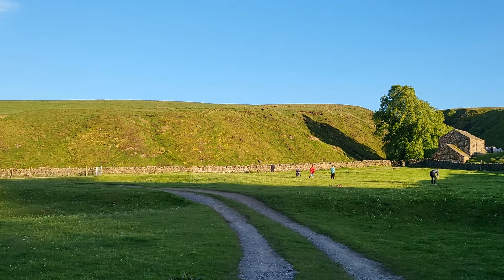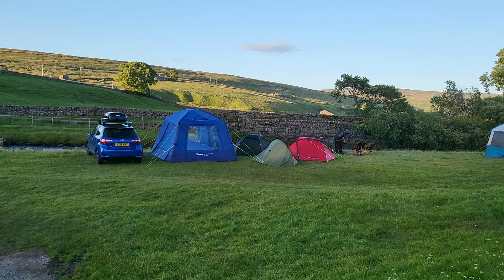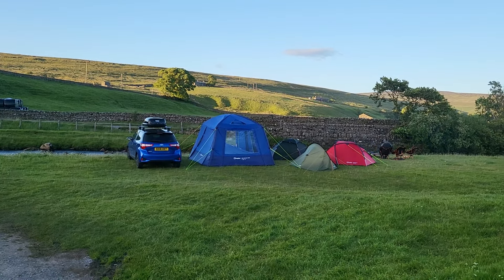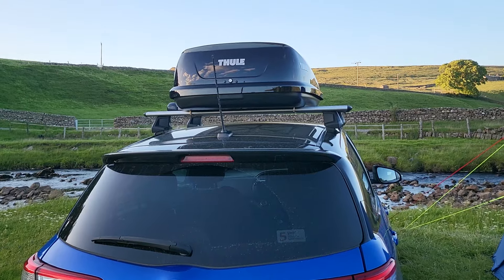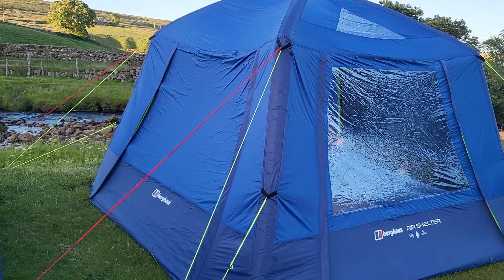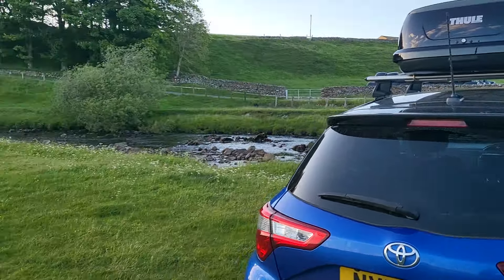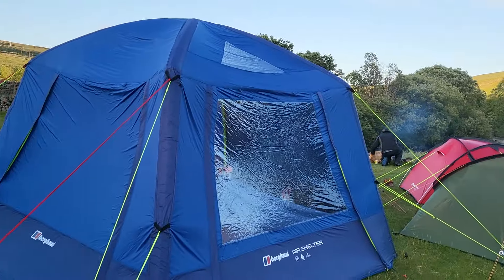Hi guys, welcome back to the channel and welcome to Tent Box advent — wait a minute, there's no Tent Box on there. See, the channel is changing, it's called Tent Box slash Camping Adventures. I'm just going to show you the camp, so as you can see we have a Thule roof box, a burgh house shelter, and tents. We're going to start showing videos of campsites as well as Tent Box sites.